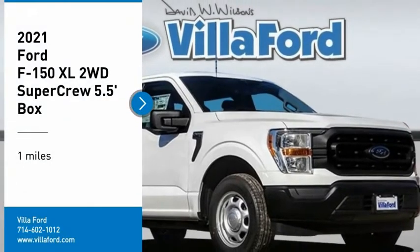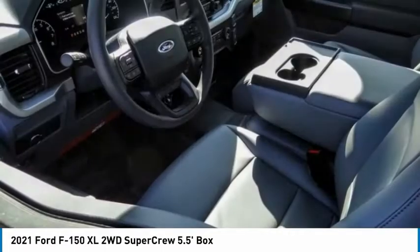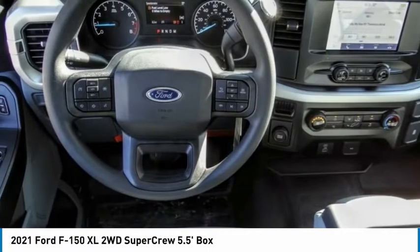We are pleased to show you the 2021 F-150. A Ford F-150 knows how to handle any situation. It's built to follow orders, no whining.